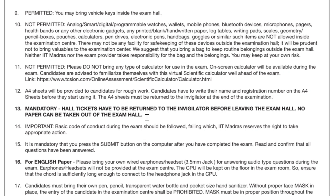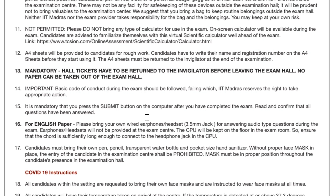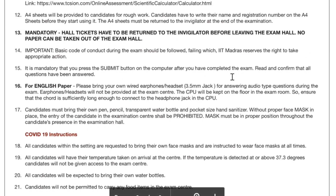All A4 sheets have to be returned to the invigilator before leaving the exam hall. No paper can be taken out — everything has to be surrendered to them. This is mandatory. Also, basic code of conduct applies.